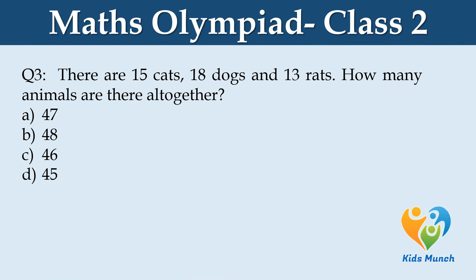There are 15 cats, 18 dogs, and 13 rats. How many animals are there altogether? Option A: 47, Option B: 48, Option C: 46, Option D: 45.